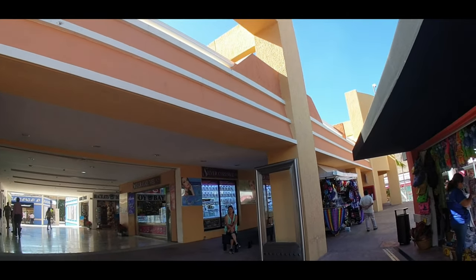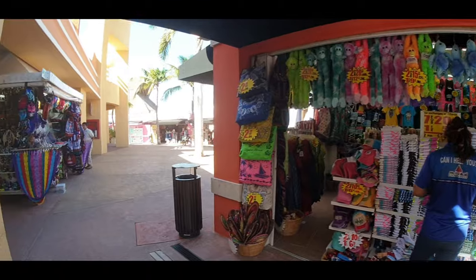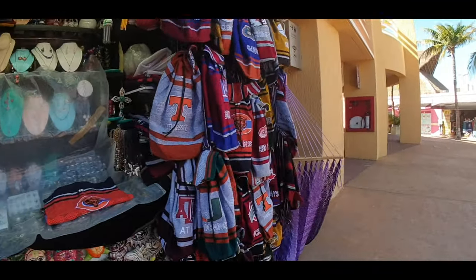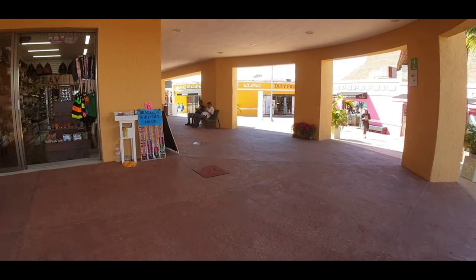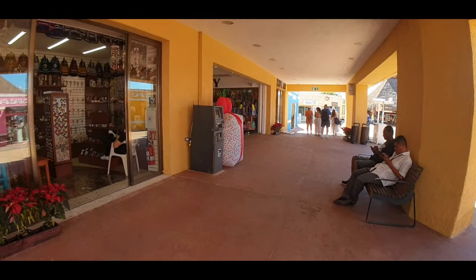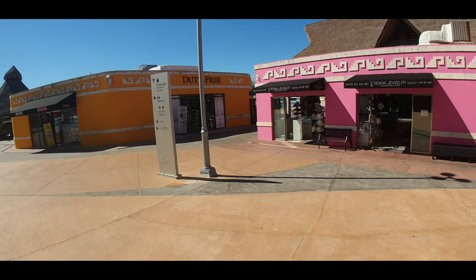There's an ATM here — I'd absolutely suggest don't use the ATMs in Mexico. Even if you desperately need money, borrow from somebody, because it is well known that some ATMs in Mexico and here in Cozumel have had people lose money. There's plenty of signage directing you back to the ship.